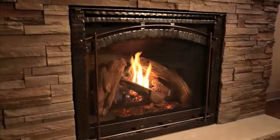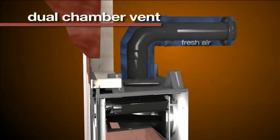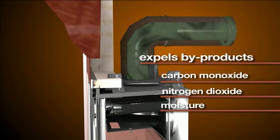Direct Vent technology uses outside air for combustion and expels by-products like carbon monoxide, nitrogen dioxide and excess moisture.